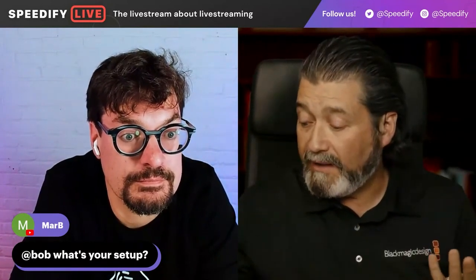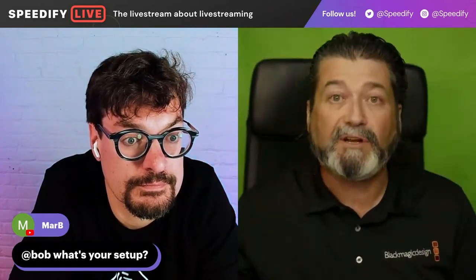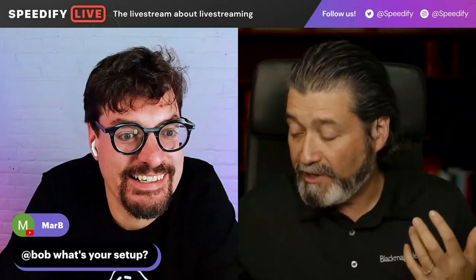I have an ATEM Mini Extreme ISO, which has up to eight inputs. And truth be told, I use a terrible green screen on purpose so that people can see what my family room looks like. I have that and a whole bunch of other cameras.